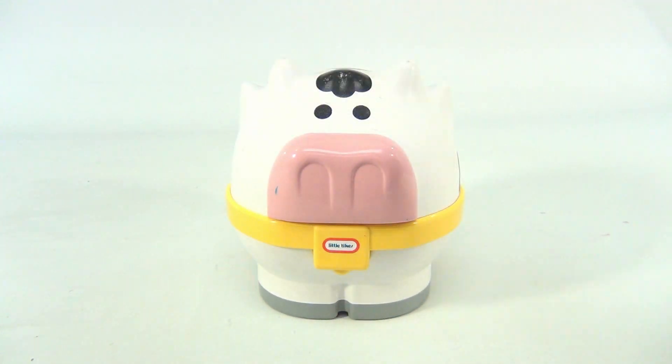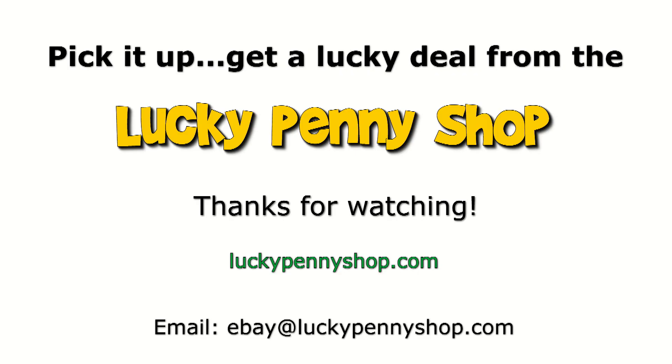Not much more to it. Thank you, thanks for watching our eBay product video. And always remember, if you see a lucky penny, pick it up.